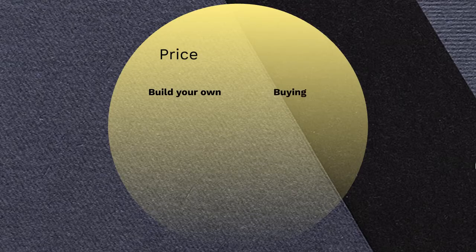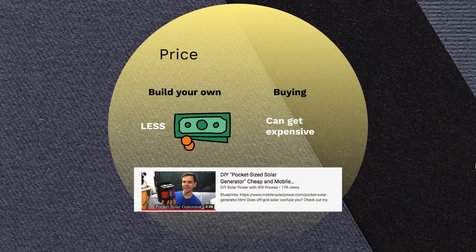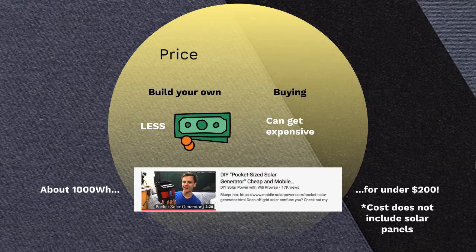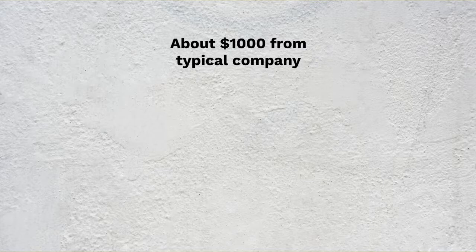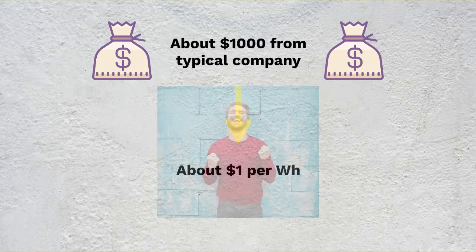The price difference is going to be pretty significant if you build your own — it's going to be a lot less money. I'll link to a video of Will Prowse, who is a really talented engineer and makes his own solar systems. He has a video where he makes a solar generator that's about 1,000 watt-hours, and it cost him under $200. If you were to buy a solar generator with the same ratios of power and inverter, it would cost about $1,000. When thinking of solar generators, you're paying about $1 per watt-hour if you're buying from a company. He basically built one with his skill set for a lot less money.